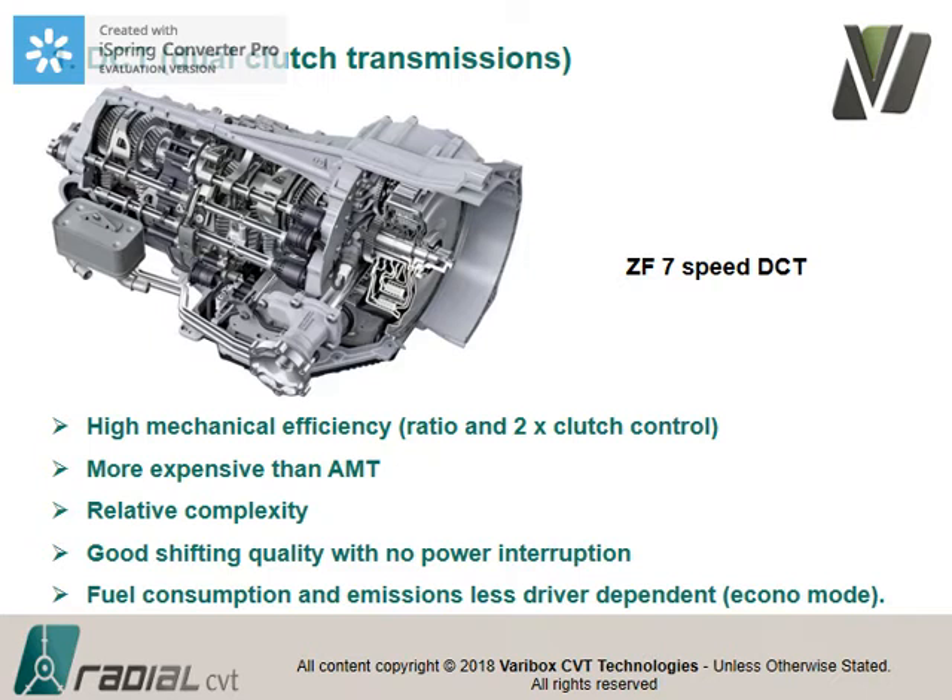The losses are associated with clutch overlap and slip when going from one ratio to the other. It's typically manual-transmission-type efficiency gear-wise, but now you have two clutches and ratio control. Very importantly, there's no power interruption with this type of gearbox. This is typically the ZF seven-speed — now up to nine speeds — but the complexity keeps increasing. Fuel consumption is also less driver-dependent, and these transmissions typically have an 'eco mode' that cuts engine power and acceleration to save fuel.